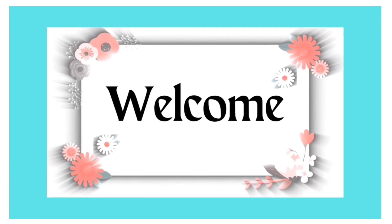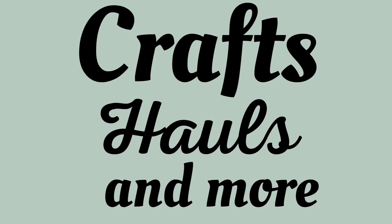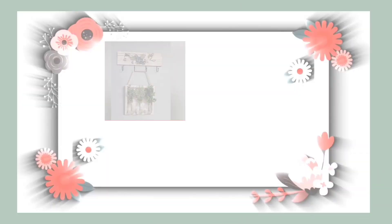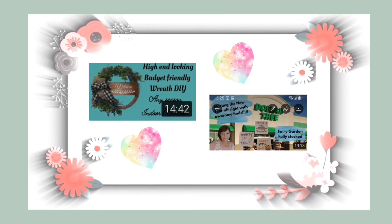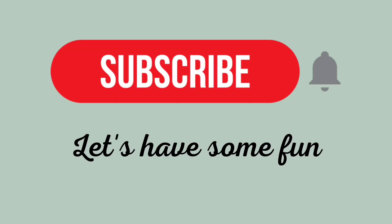Hi everyone, welcome to my craft room. My name is Laura and on this channel I share crafts, hauls, and more. If these are topics that interest you, I sure hope that you subscribe and become part of my YouTube family, so I can get to know you as well. And with all that said, let's have some fun.